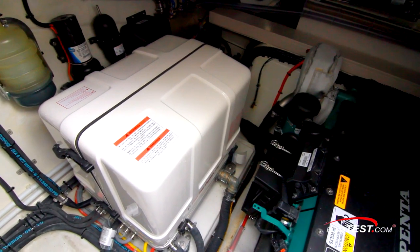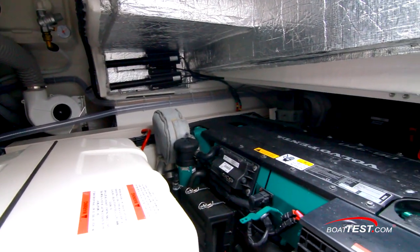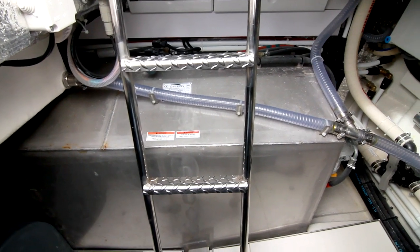Inside the engine room, the generator is right at the bottom of the ladder and in a protective sound shield. The focal points, of course, being the twin 370-horsepower Volvo Penta D6 diesels turning DP outdrives. The fuel tank is located just ahead of the stairs.